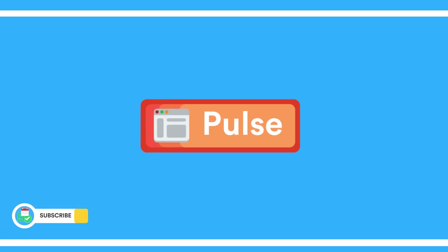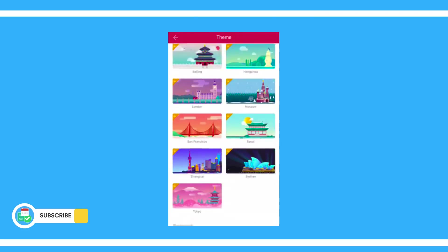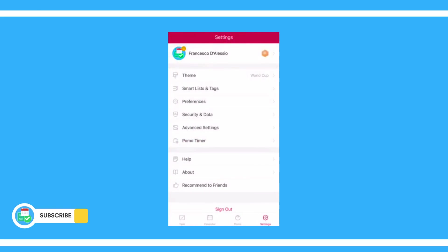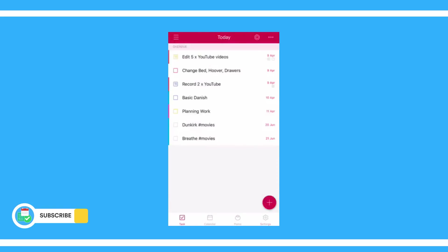TickTick have a brand new theme — the World Cup theme for the Russia 2018 World Cup, and TickTick have jumped on board with that. You can definitely access it in the Pro experience. I'll check and add a link in the description if it's available on the free account too.